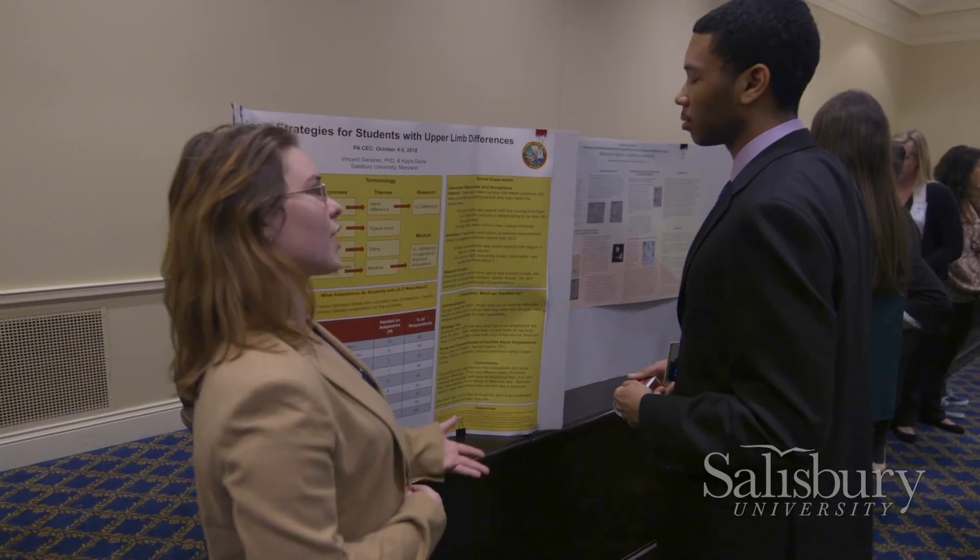There's a reason we're doing this research, and it's not just because we're interested in the topic — we want to somehow make the world a better place.